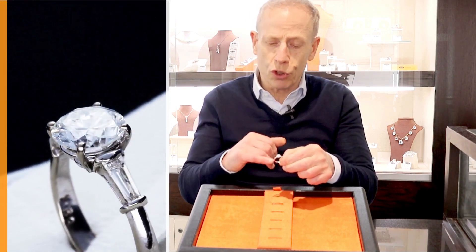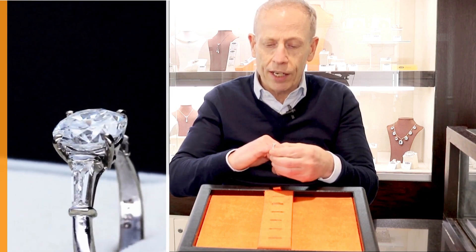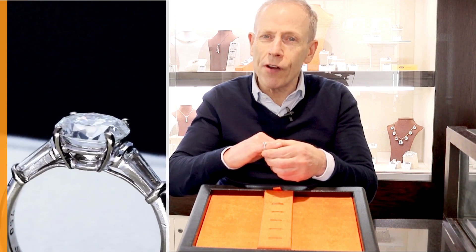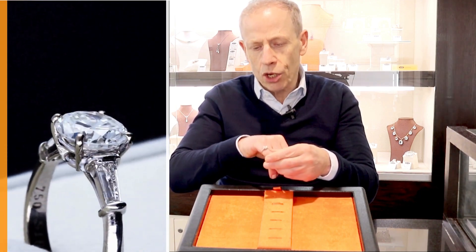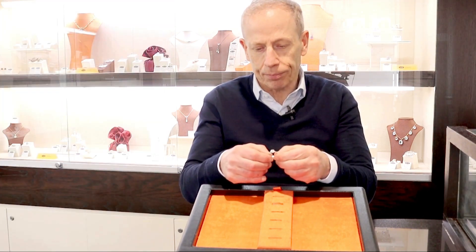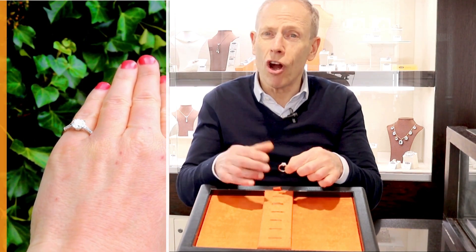The girls in the store have confirmed it's a very tactile ring to wear, very comfortable. The diamond sits very low to the finger, so it's very easy to wear, certainly on a daily basis.